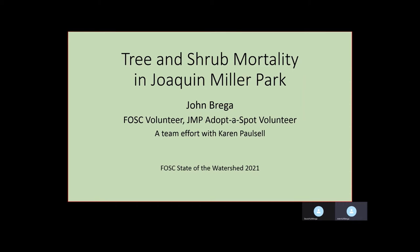This is John Braga. I've been asked to do this presentation on the tree and shrub mortality in Joaquin Miller Park. This has been a team effort with Karen Paulsell, and I've been working with her and Jay Cassiani to track and quantify the tree and shrub mortality in Joaquin Miller Park.